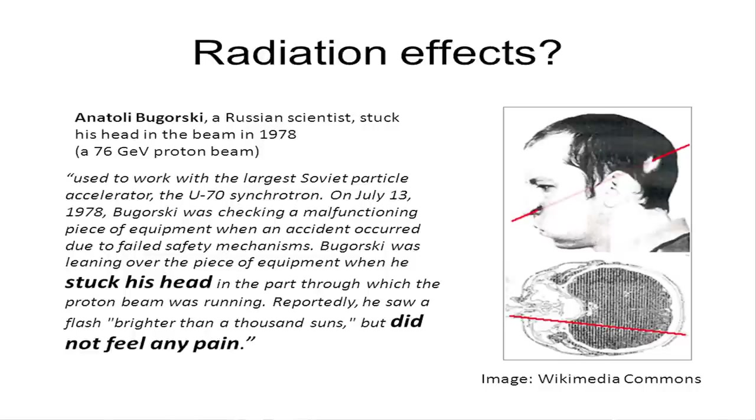A journalist interviewed him a few years ago: because the side of his face that the beam irradiated was paralysed from the dose of radiation, he hasn't been able to move the skin on that side for so many years that it looks much like it did the day the accident occurred. When I first read this, I thought — miracle cure for ageing. But paralysed face is probably not a miracle cure for ageing.